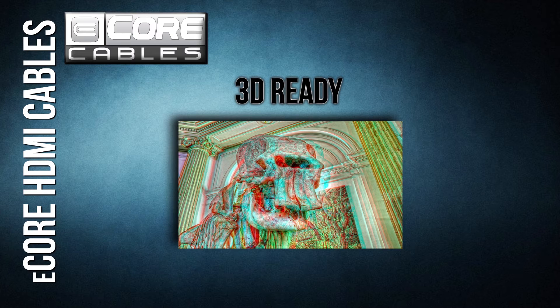3D TV Ready: as video expands into three dimensions, our cables are ready. They support all of the major 3D signals, including frame line, side-by-side, and 2D plus 3D. Whatever system you have, our cables will work.